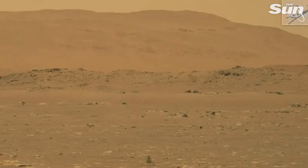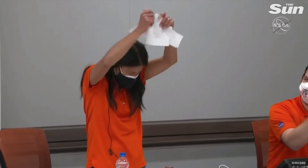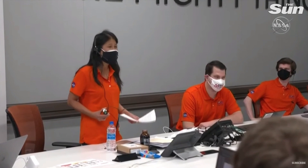It's grounded at first and then shows us hovering three meters above the Martian surface and then touching back down. It's amazing, brilliant. Everyone is super excited. We can now say that human beings have flown a rotorcraft on another planet.